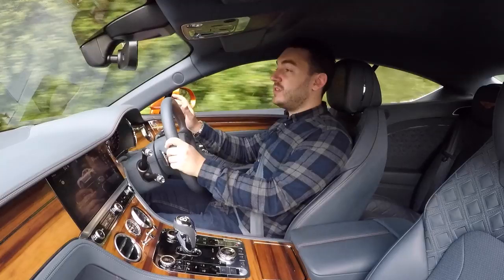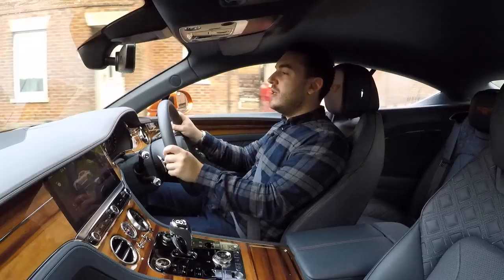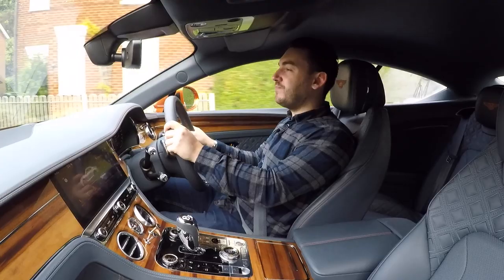A W12 Bentley Continental GT like this one costs just shy of £160,000 — which, we freely admit, is quite a hefty bill for the UK taxpayer and MI6 to pick up. But we can't help but feel a return to tradition for James Bond, and the opportunity for him to drive it with a bit of verve on the big screen, will leave everybody both shaken and stirred.